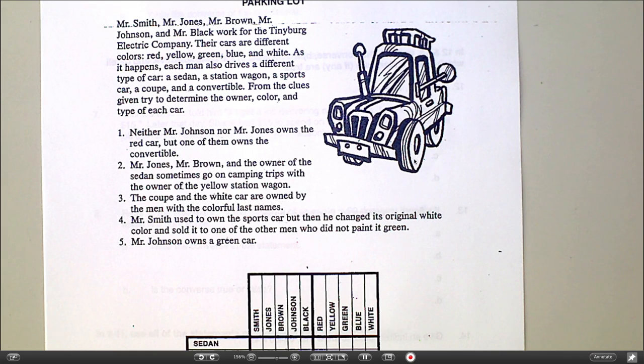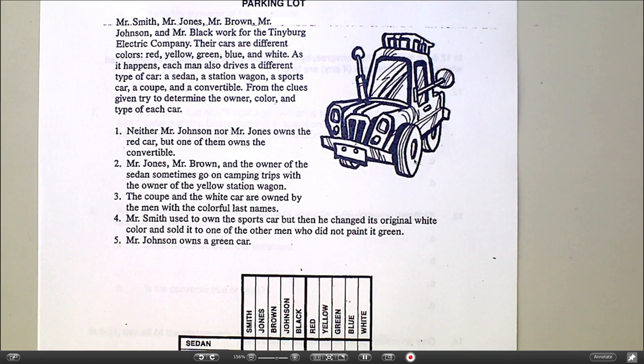I'm going to try as best I can to say the things that I'm thinking while I'm writing them down. I've got five different cars, five different people, and five different colors, and I need to match all of those things up. So I'm going to start with the clues.